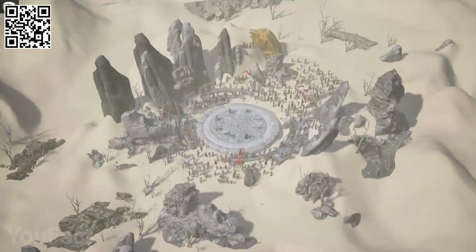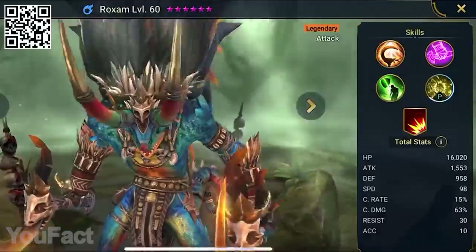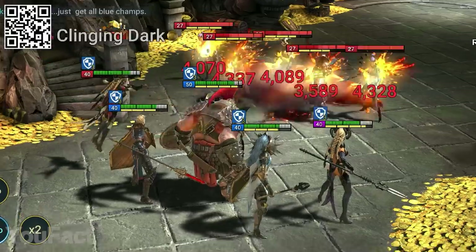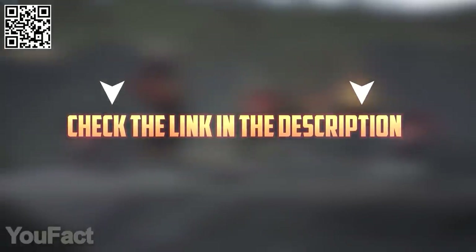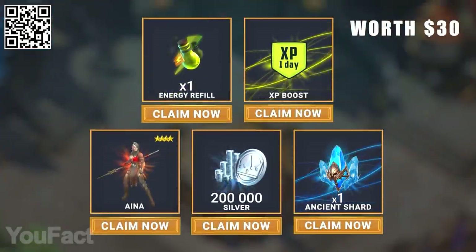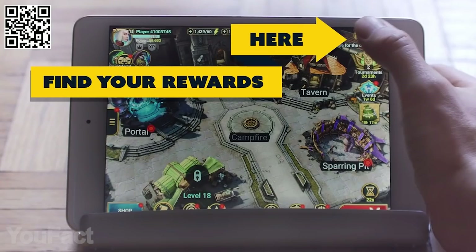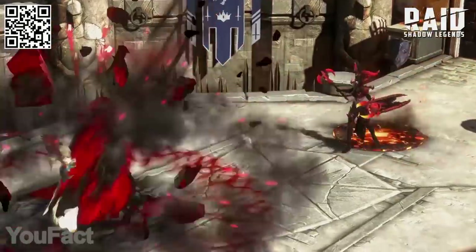Raid isn't just about monsters — there's a whole universe inhabited by over a dozen different factions and over 600 champions. Raid's releasing a bunch of awesome new champions along with a brand new Faction Wars Crypt for one of the coolest factions, the Shadow King. Hit the link in the description or scan our QR code and you'll get an epic champion Ana, 200k silver, one energy refill, one XP boost, and one ancient shard so you can summon awesome champions as soon as you get in game. The rewards are available only for the next 30 days and only for new players.